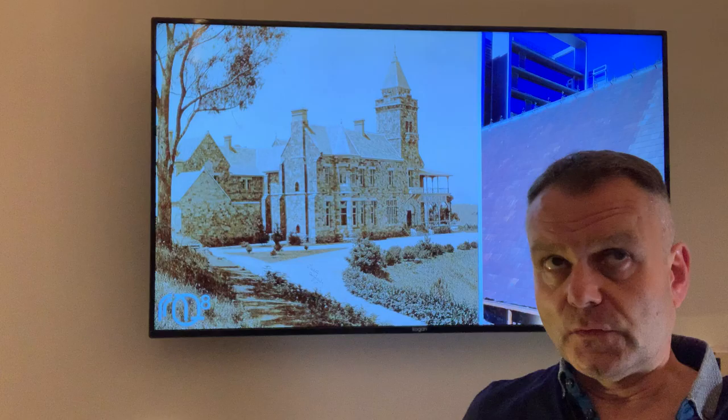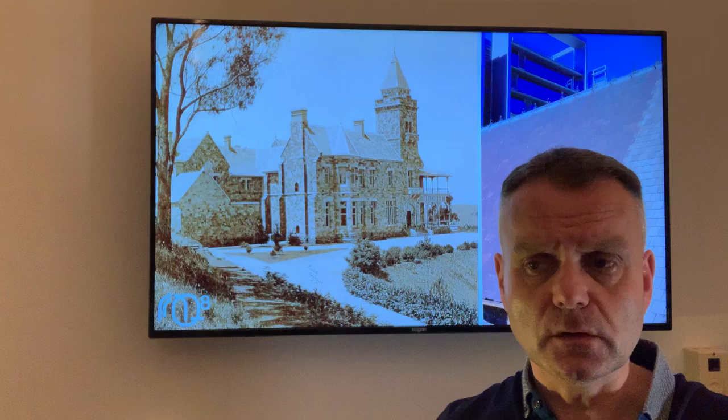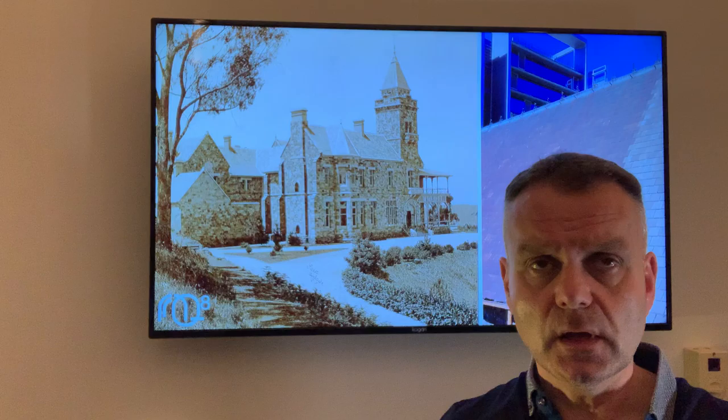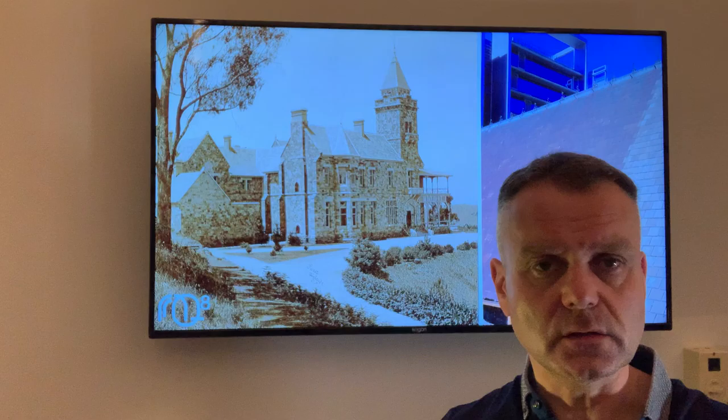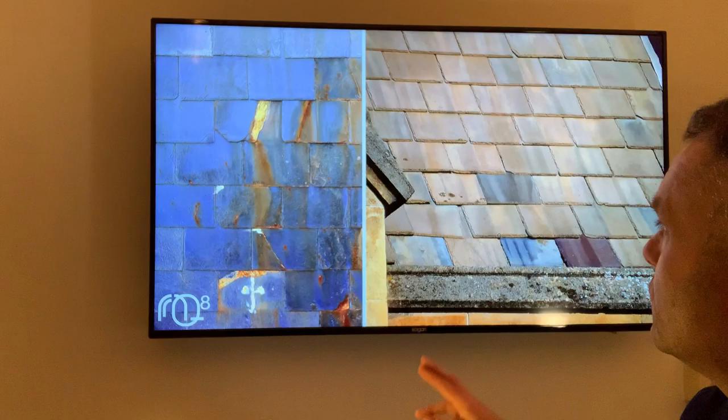Alongside the Welsh slate section of the Adelaide Cathedral is a section of Wollonga slate roof installed in the 1920s, and you can see the Wollonga slate is in a worse state than the original Welsh slate roof. This shows that quality Welsh slate can last in excess of 150 years if the right quality of slate and the right means of installation are adopted.